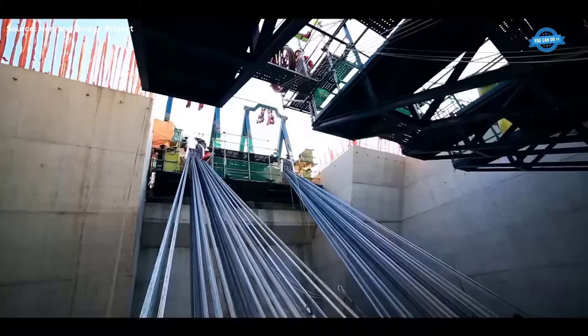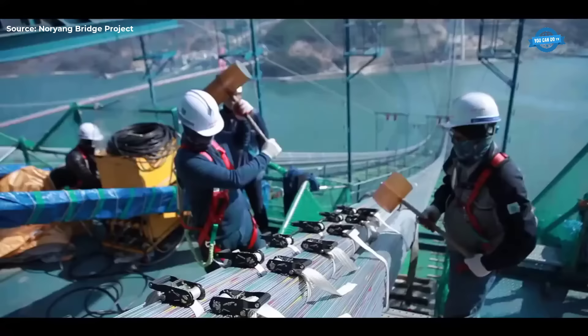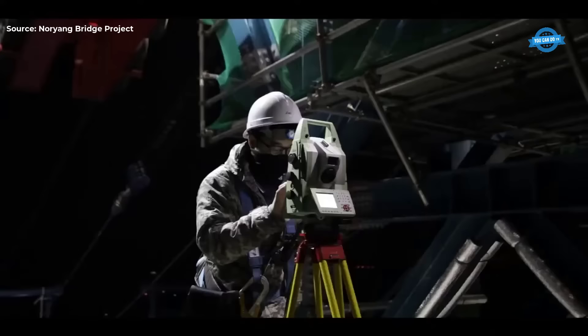As the spinning wheel arrived at the anchorage, the intricate task of spinning the wire commenced. The wire was delicately wrapped around the strand shoe, ensuring a secure and uniform placement. This process was repeated for each strand, with 480 strands meticulously bundled together to form the main cable. Late night measurements, conducted when temperatures were stable, ensured precise adjustments to the cable's height.